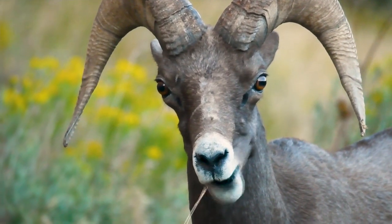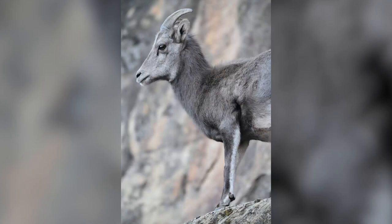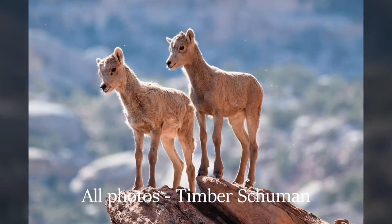Desert bighorn sheep — animals impossibly adapted to the extremes of their habitat. Concaved hoofs, smaller and more circular than elk or deer, create suction cups, allowing them to defy gravity and gracefully scour steep canyon walls.